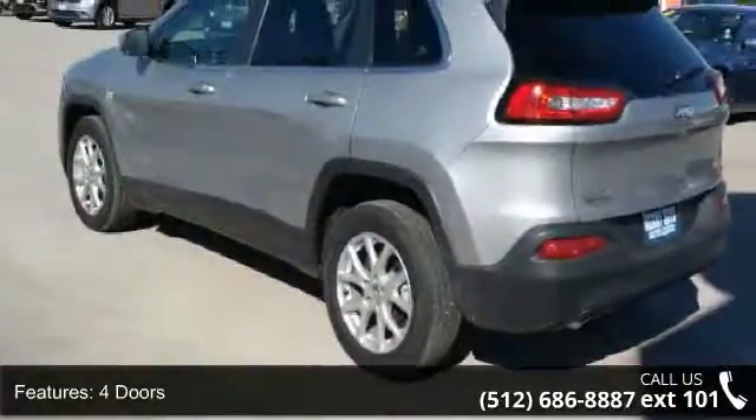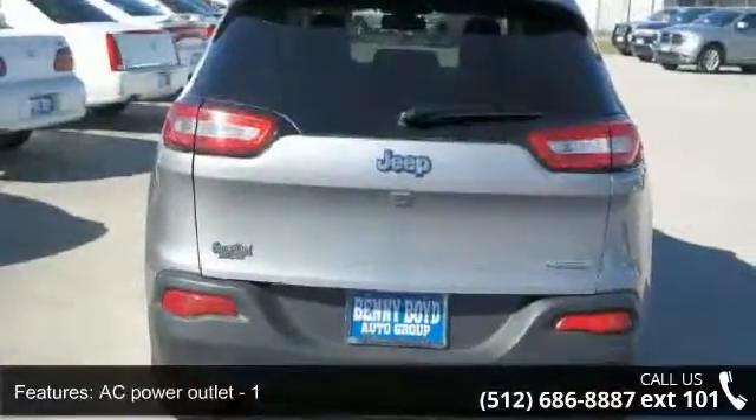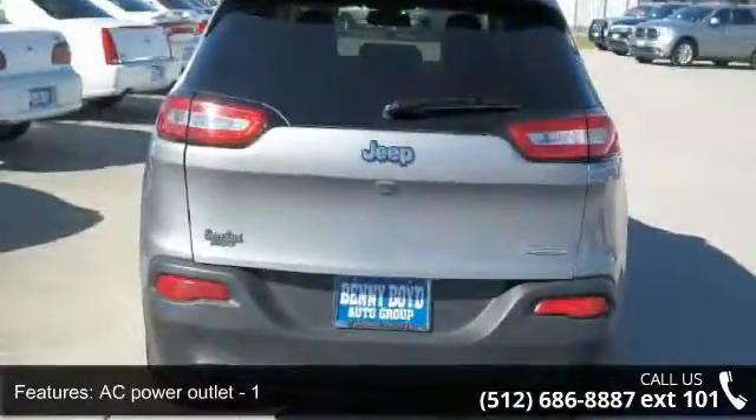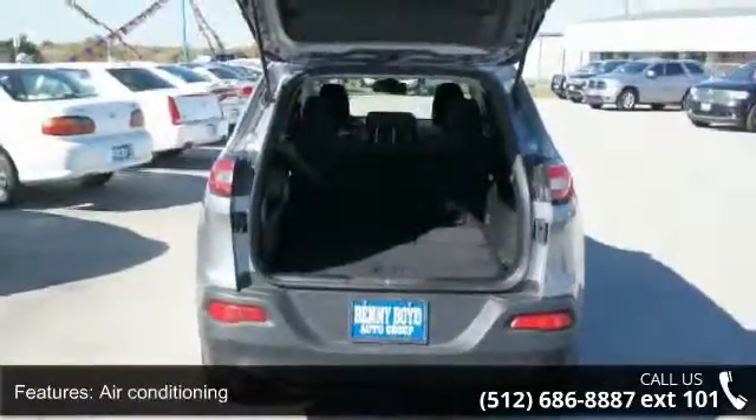Some of the top features included with this vehicle are a 2.4-liter in-line four-cylinder SOHC engine, four doors, four-wheel ABS brakes, AC power outlet, and air conditioning.